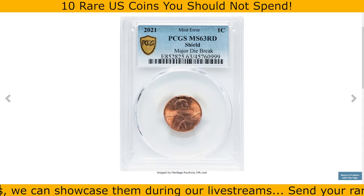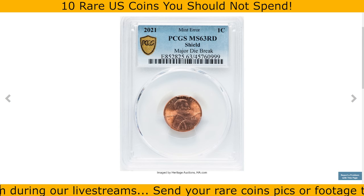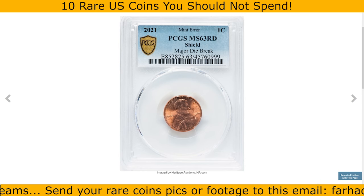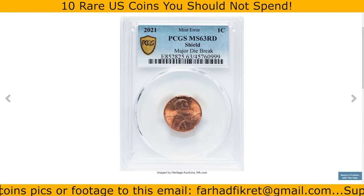Thanks for joining me today as we explored these fascinating coins and their unique stories. If you enjoyed the content and want to see more, make sure to like this video and subscribe to the channel for future updates. Your support means a lot — take care, and God willing, see you in the next video.